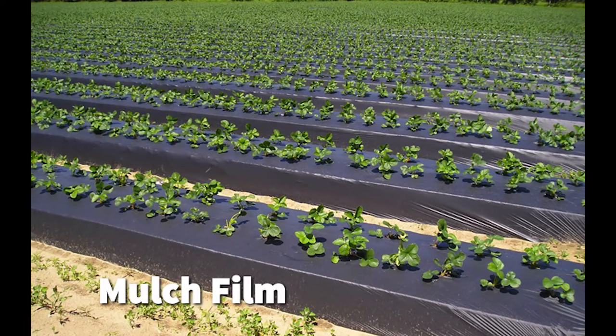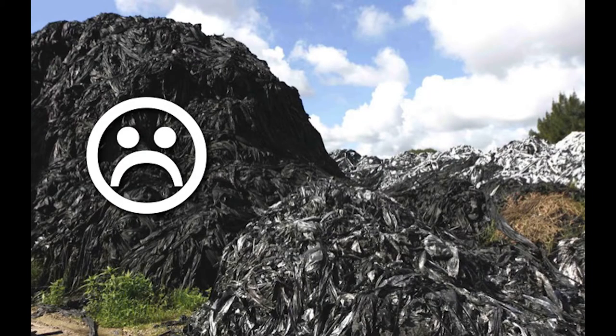But at the end of every year, he has a huge problem. He has to spend $100 or more an acre to rip up over 8 tons of this plastic from his field and send it to the dump.